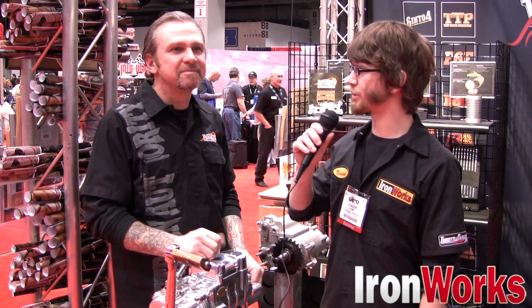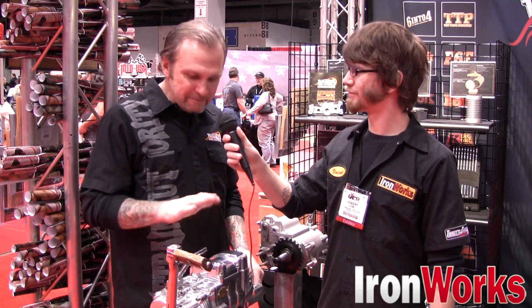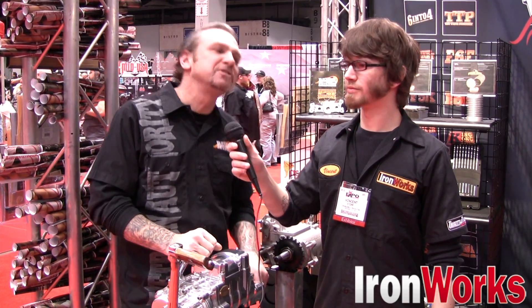I'm here at the V-Twin Expo with Burt Baker from Baker Drive Train. Burt, what sort of new products are you bringing out this year? Right in front of us here, Vincent, is our new 6 into 4 Signature Series.